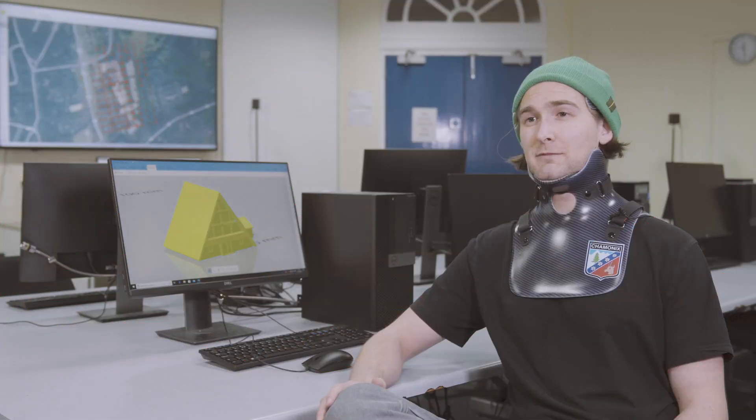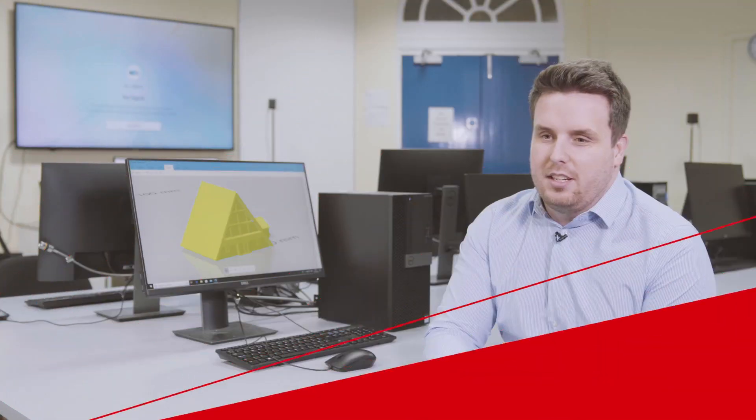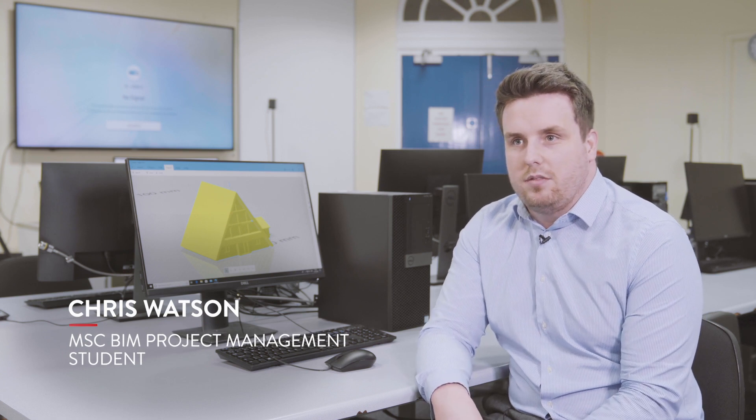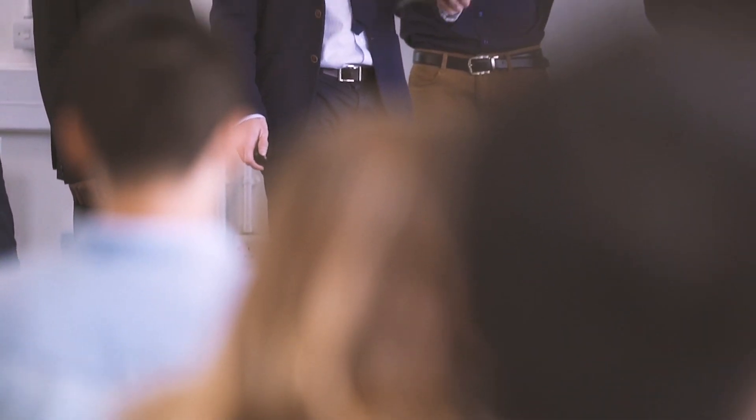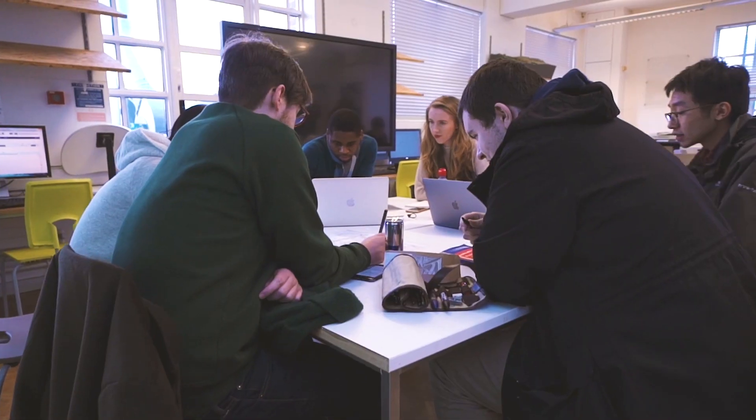I chose BIM project management because it's got a nice mix between BIM, which is something I've already been working in, and project management, which I'm not quite as experienced in — so it's just a nice kind of synergy between those two things. I'd originally studied architecture and I'm actually an architect myself, and through my work I was interested in enhancing BIM management within the office. They supported me to do this part-time whilst working.